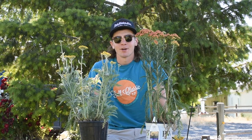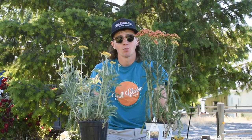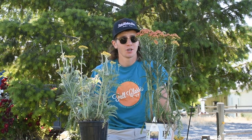Hey guys, how's it going? It's Riley here at Wandering Willow Farms and today I'm excited to talk to you guys about one of my favorite plants which is yarrow.